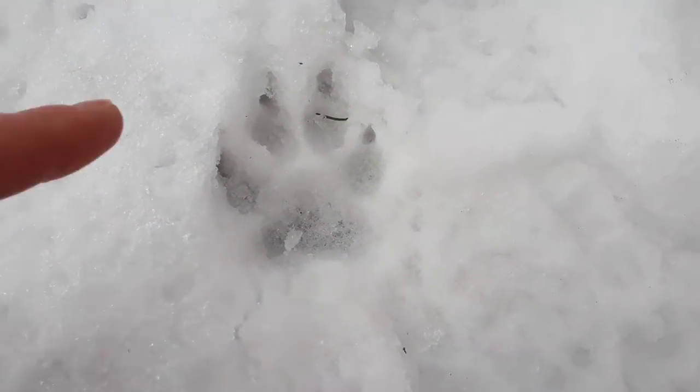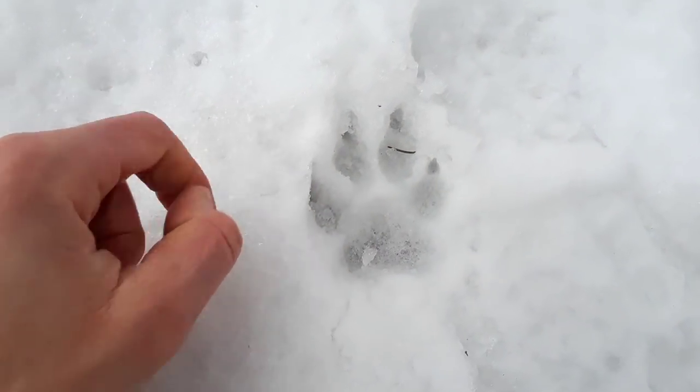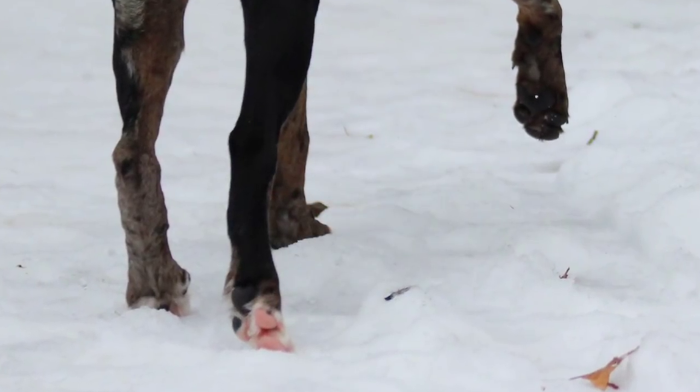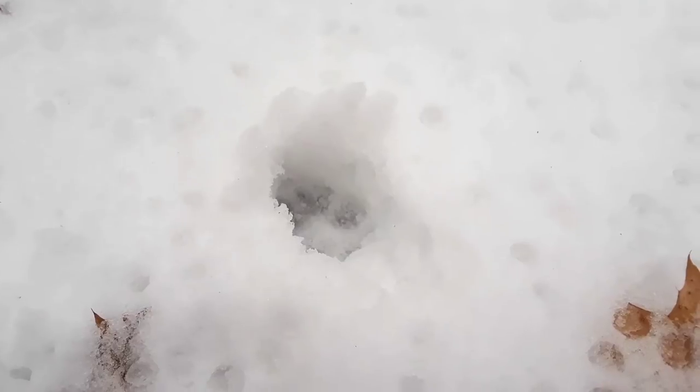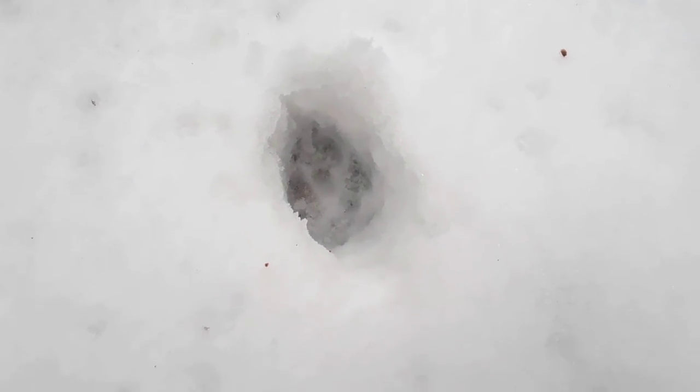This is a dog track. One way you know you're looking at a domestic dog track is they're just huge. Typically you can see all the nails, and the animal just sort of wanders about. And these here are tracks from Ohio's largest wild dog — it's a coyote. Slightly rectangular, pretty large track. You can see the two nails in front, slightly offset as it walks.